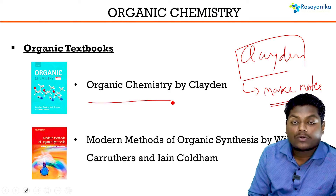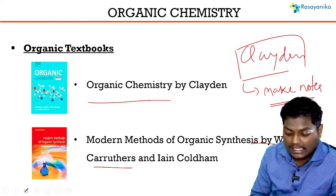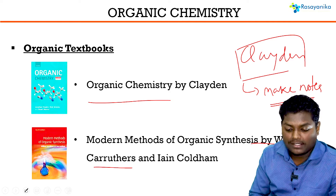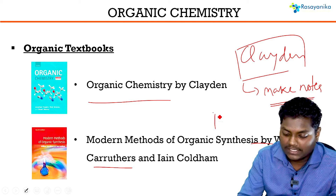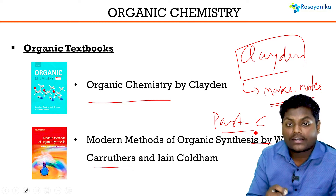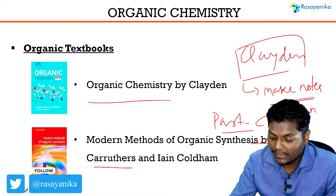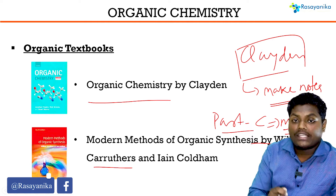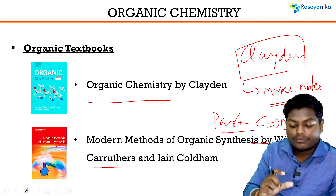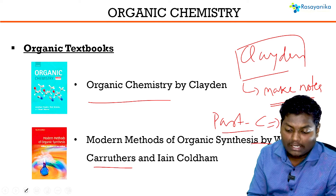Apart from Clayden, you can study Karutha. The important thing about Karutha is it has many organic transformations, introducing you to various reagents. In Part C of CSIR Net especially, you get questions on important reagents from Karutha. While reading these reagents, note the mechanisms — what different mechanisms are present for each reagent and how each reagent reacts with the reactants. Clayden and Karutha are must-have books for every CSIR organic chemistry aspirant.